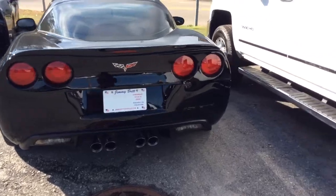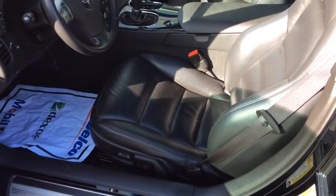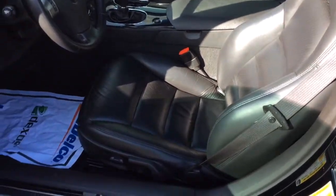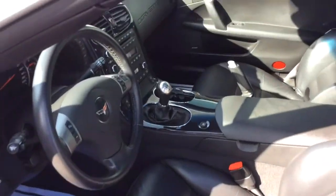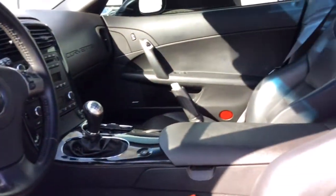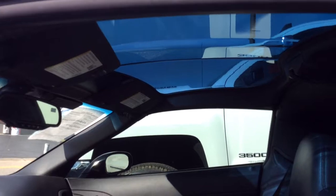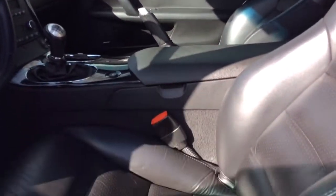Brand new tires. It's got the beautiful black leather interior. You did ask whether or not it was an automatic — it is a six-speed manual transmission. It does have the skyroof. Beautiful.